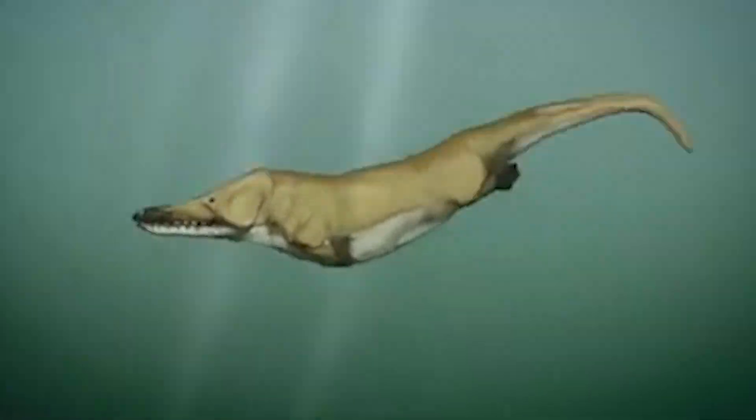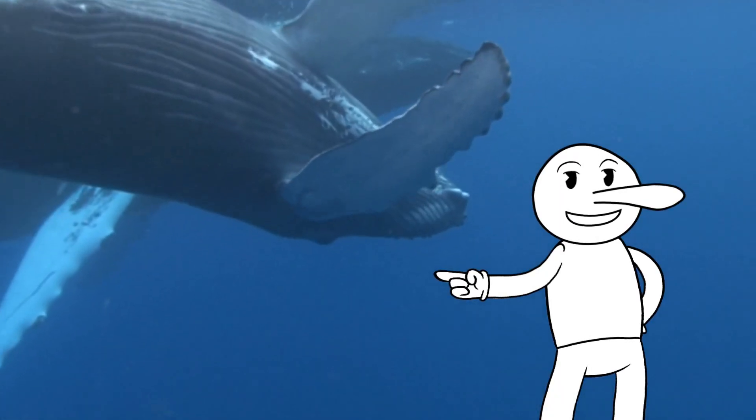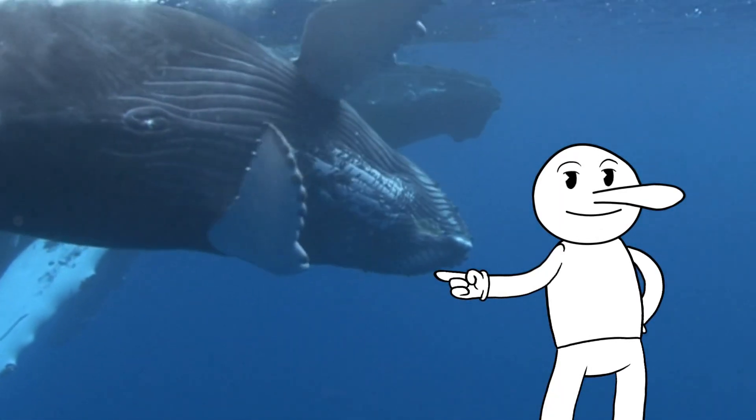Millions of years ago, whales were actually land animals. It's hard to believe, but over time they adapted to life in the ocean, and their front limbs evolved into flippers.